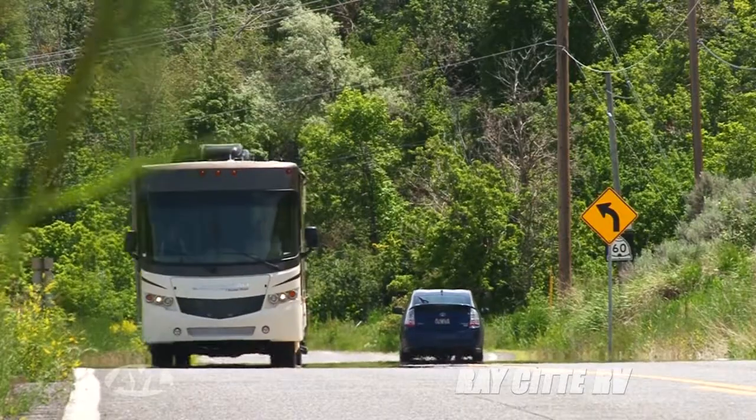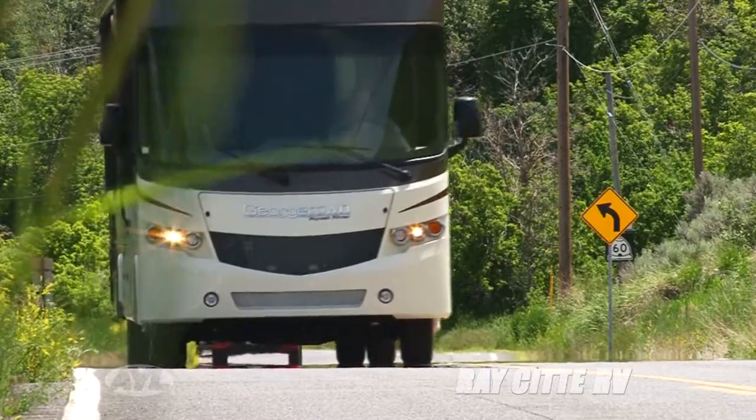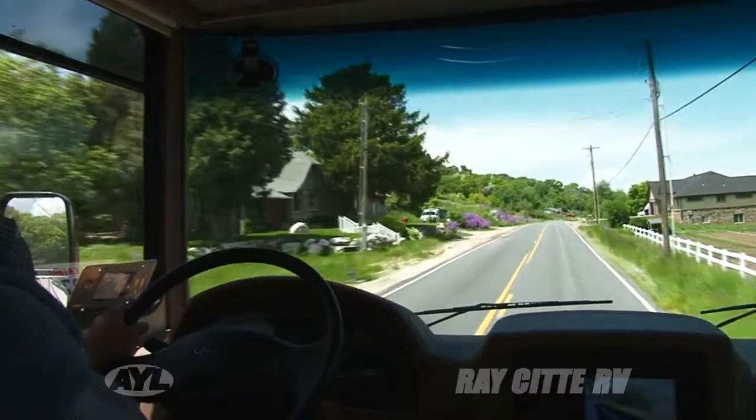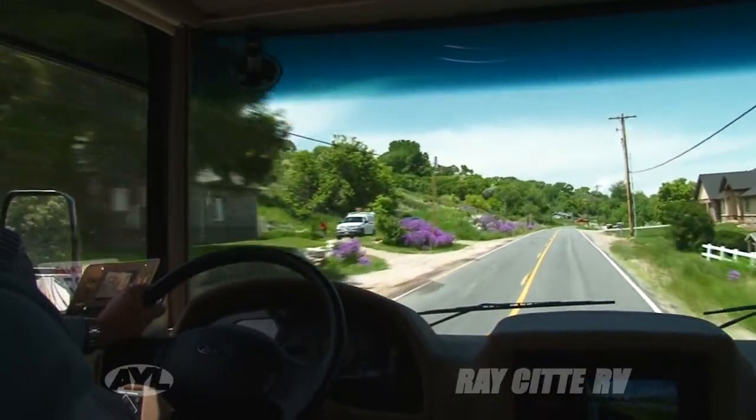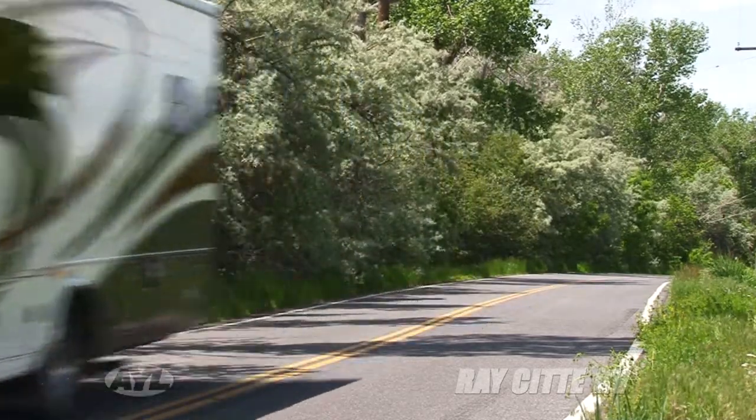One thing to talk about with the Georgetown is the very powerful motor — it's a Ford V10, which gives it plenty of pep and go. They're actually a delight to drive with the big visibility of the front window. You may drive over to Ray City RV on Riverdale Road in Roy to look at the Georgetown, but don't be surprised if, like me, you end up driving home in it.